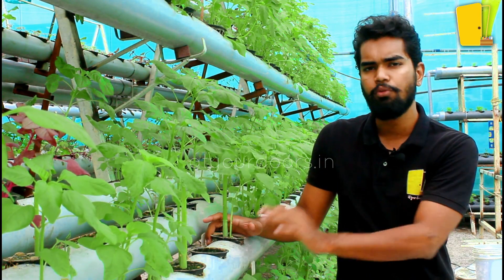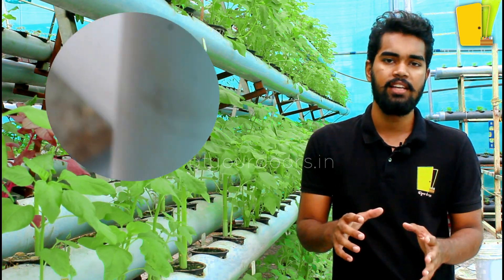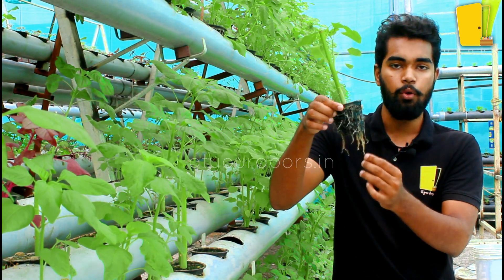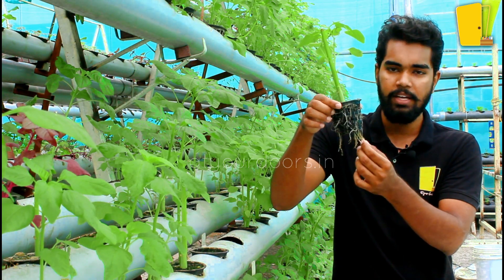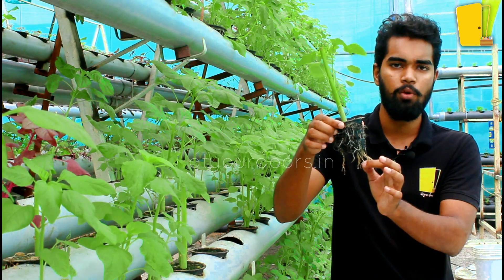We place the plants in the water inside the pipes. We add nutrients directly into the water so that the roots absorb them. These roots are submerged in nutrient-rich water 24 by 7, which allows them to grow in a healthy way.